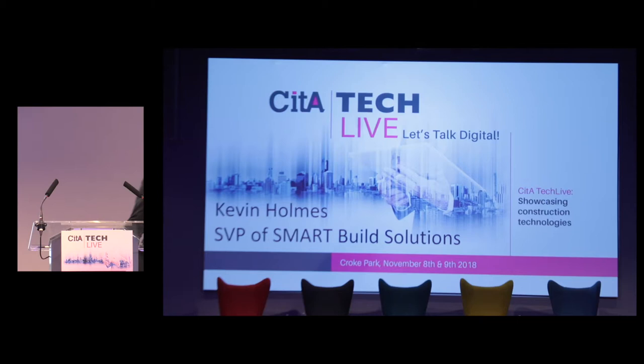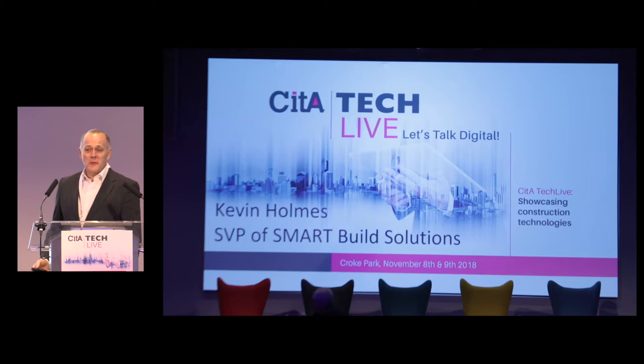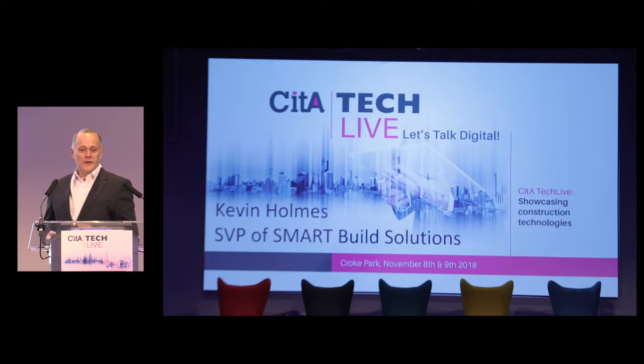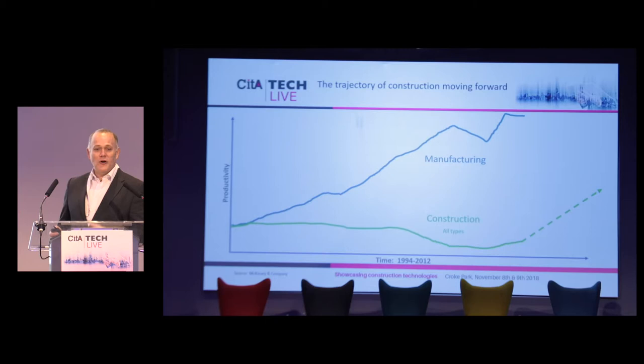I'll hand over now to Kevin Holmes and he's going to talk about Hexagon Smart Build solutions and where we're going in the future. Good morning everybody. As John mentioned, my name is Kevin Holmes. Martin talked about mixed reality and the massive amount of data coming, John talked about capturing the real world with sensors, and Savannah talked about robots — what I'm going to talk about is how that can all be brought together in a BIM sense, back to the theme of the conference.